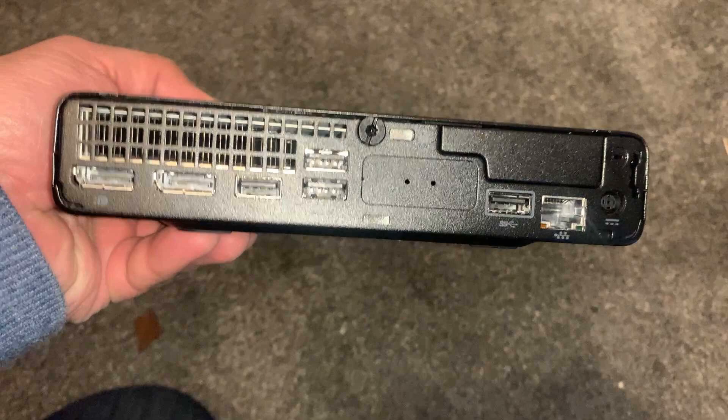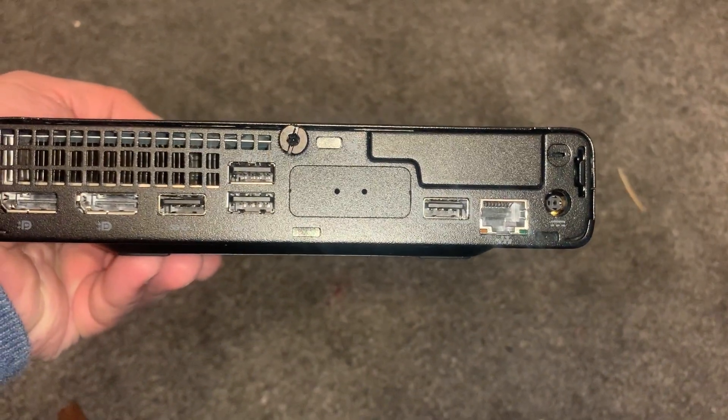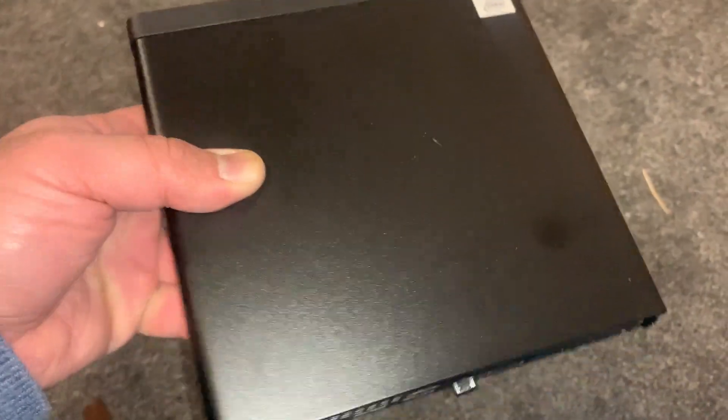Let's look at the back and see what connections there are. There are four USB ports, two display ports, one ethernet port, and a 65-watt power socket. It takes a normal laptop HP charger.